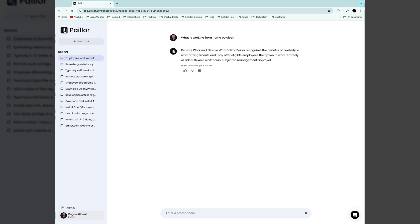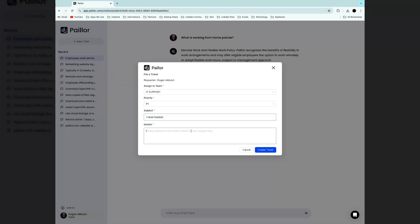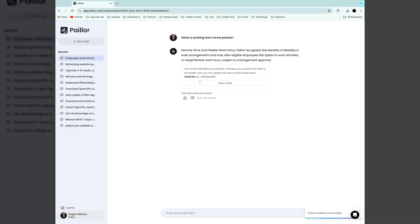From payroll and policies to IT, Payler can dig through your entire knowledge base to answer all your questions. But if you can't find what you need, feel free to submit a ticket to the built-in help desk.